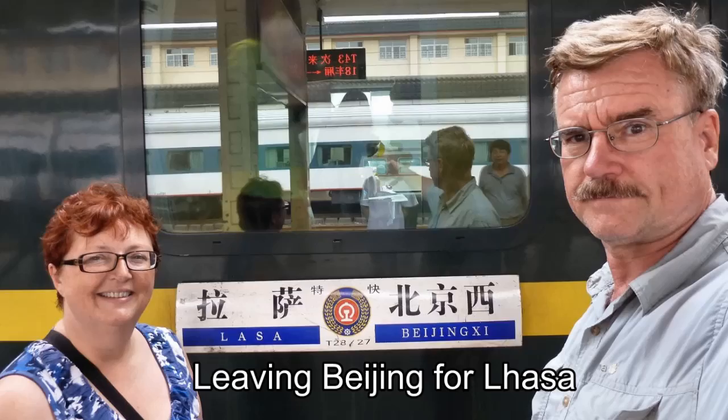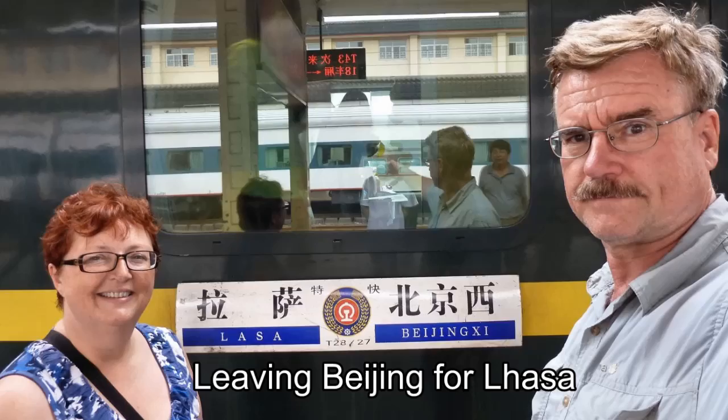The next day we headed to the Beijing West railroad station to catch the train to Lhasa in Tibet.